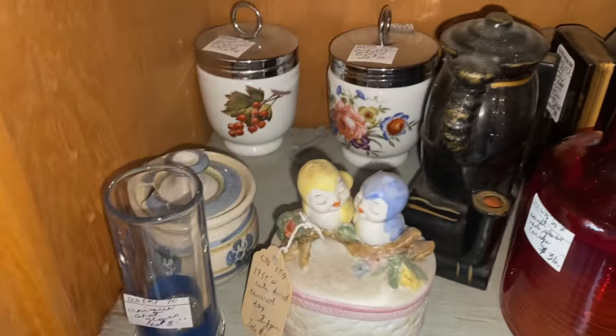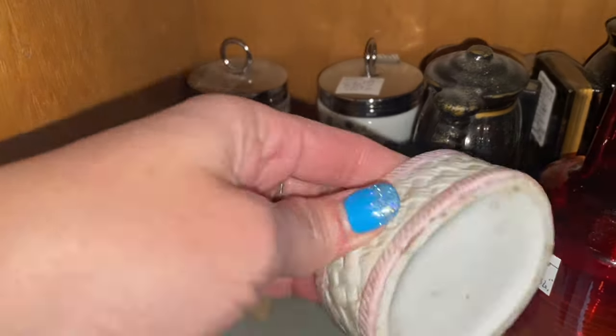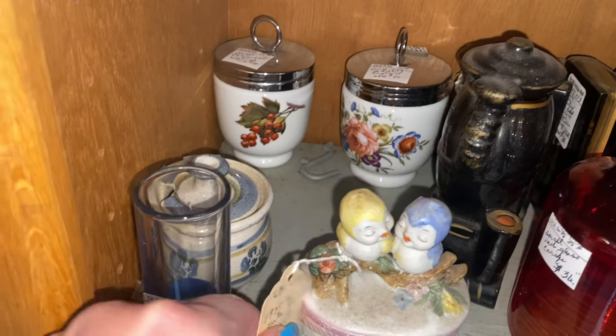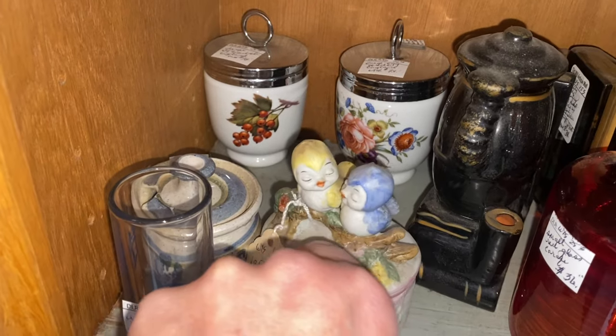This is so cute — it's a box, it's nine dollars. I think it's already been reduced though — it was $28. But those little birds are cute.